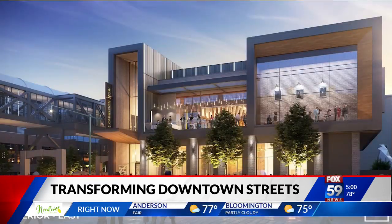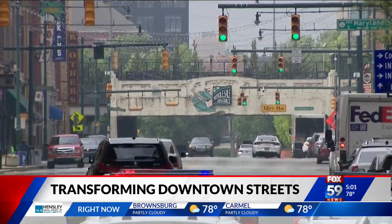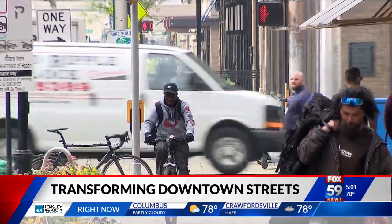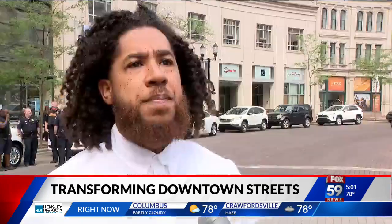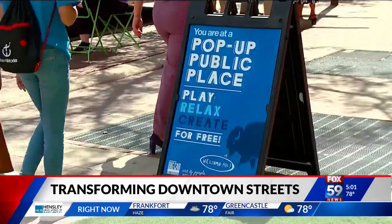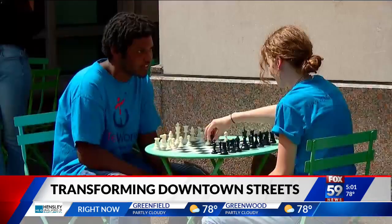With Bicentennial Plaza slated to open soon and a remake of the Union Station overpass above Meridian Street planned, the south side of downtown will be more walker and visitor friendly. "People are the soul of every city. People make the city, and as it relates to our residents and the type of care and concern that we have for the livability, the walkability, the leisure activities — that is how our downtown is coming alive."